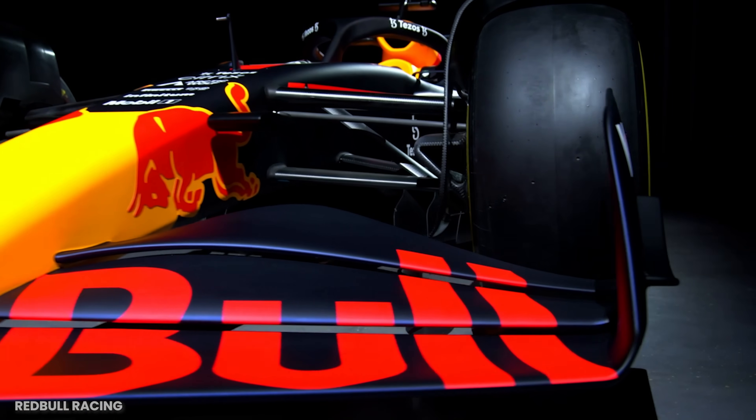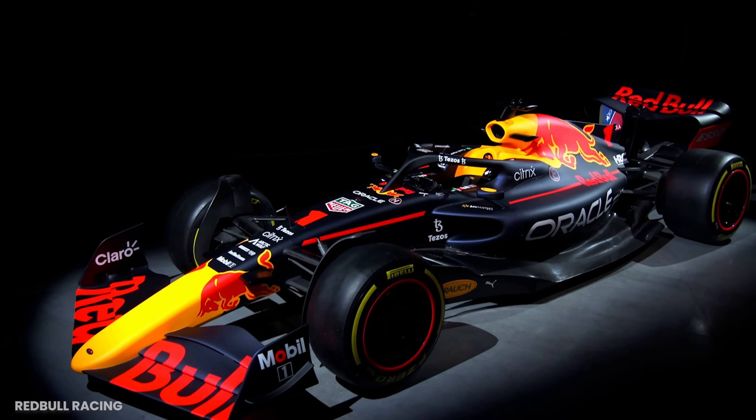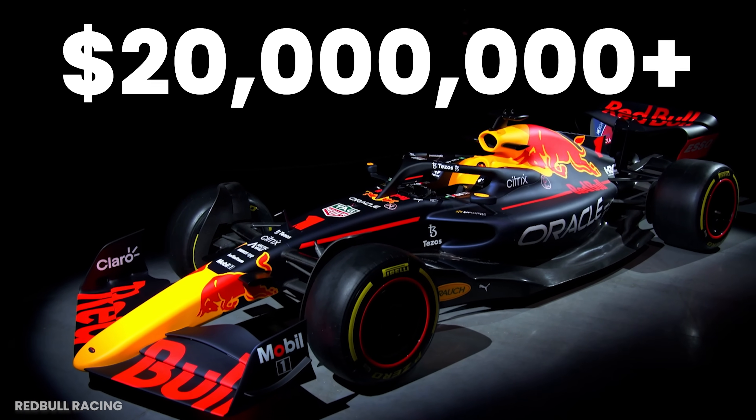This is a 2022 Formula 1 car. The actual price of an F1 car is unknown, but they're rumored to cost over $20 million each. I'm pretty sure people just make these numbers up, but they are expensive — very expensive.